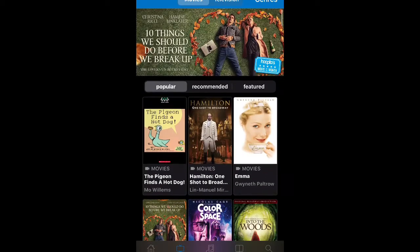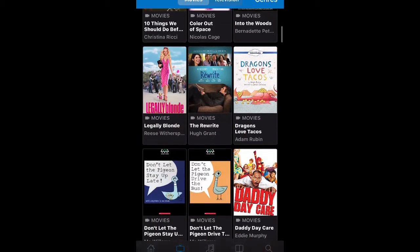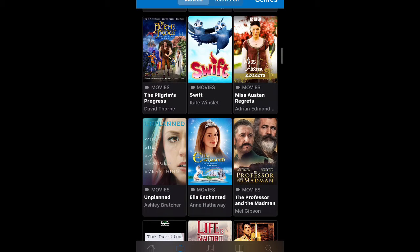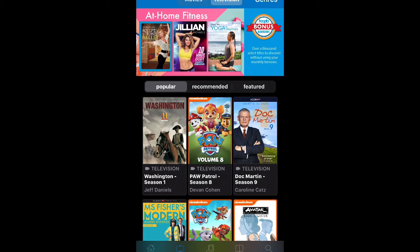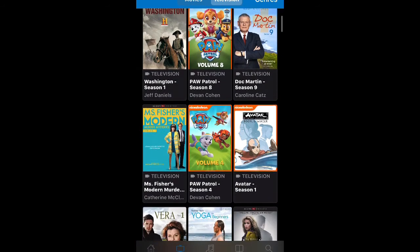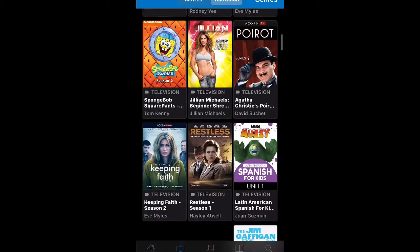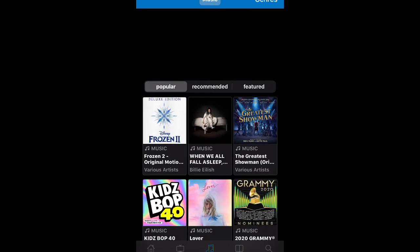Looking across the bottom, you'll see there is a video tab. If you tap on that, you'll see they're sorting it by popular. All of the popular titles are listed here. You also have the option of looking at recommended titles as well as featured titles. At the recording of this video, we see Doc Martin television series, Paw Patrol for little kids, some workout stuff by Jillian Michaels — different titles that you can browse through.